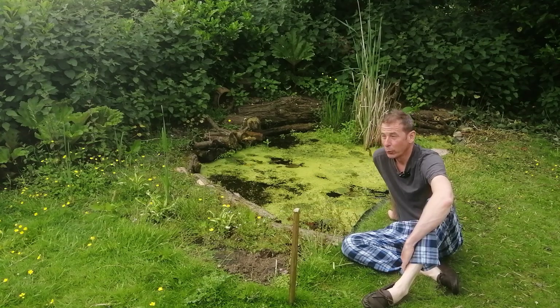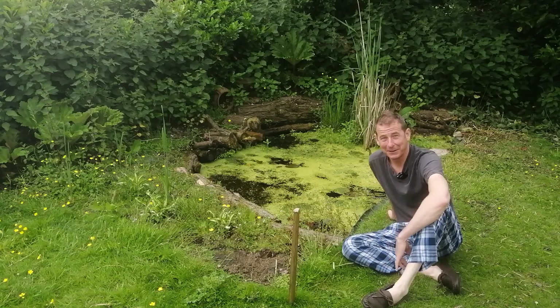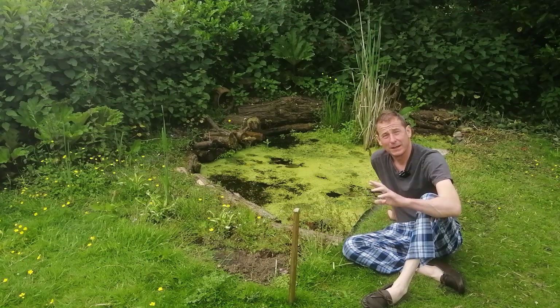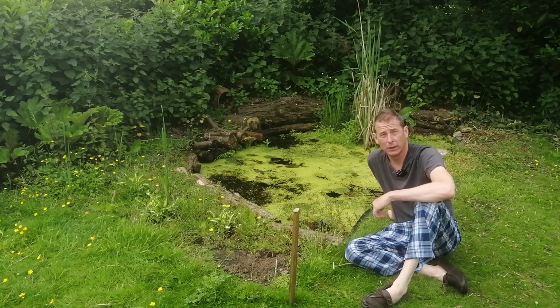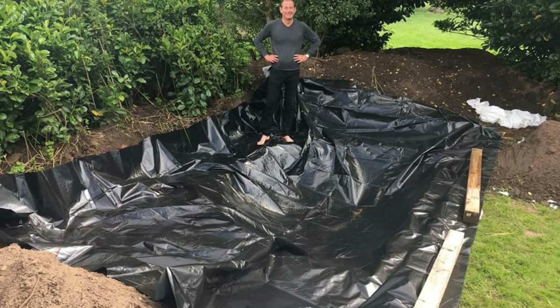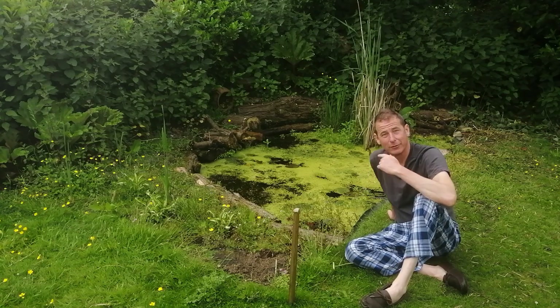Good morning, it's a wonderfully warm Sunday morning, second week in June, and I've wandered out into the garden. As you can see, I'm still in my pajamas. I thought I'd grab the camera and give you a quick update and guided tour of the wildlife pond which we put in last summer during lockdown, because it's become everything I dreamed of and everything I designed.